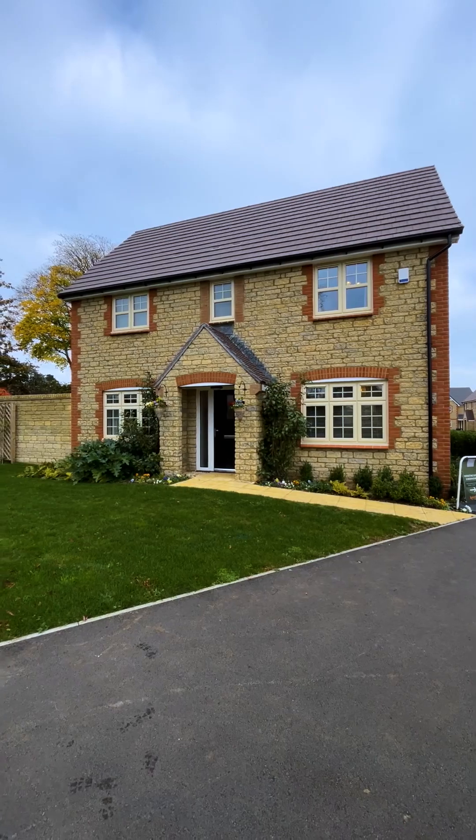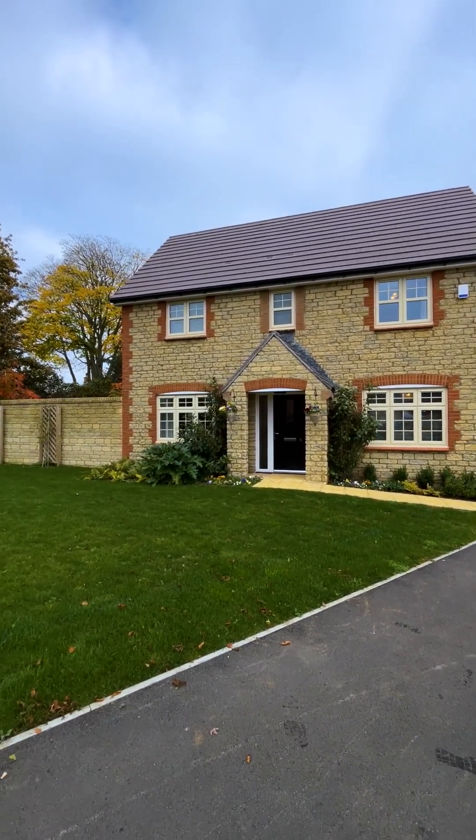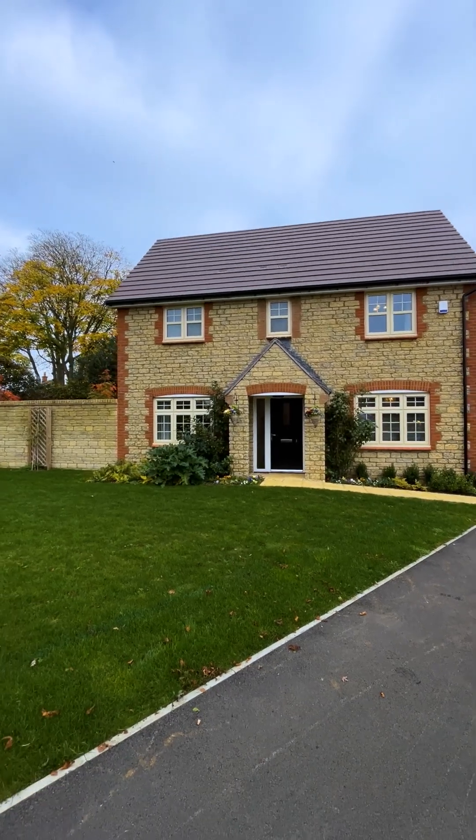To begin with we have the Durham, a beautiful three bedroom detached home offering plenty of family space.